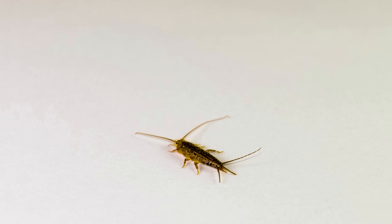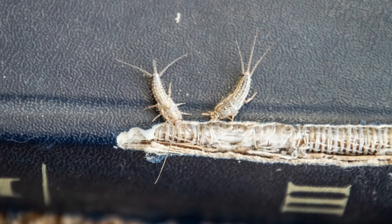Silverfish are known to slip into homes and snack on your things. Check out a few tips to help you keep silverfish out of your house.